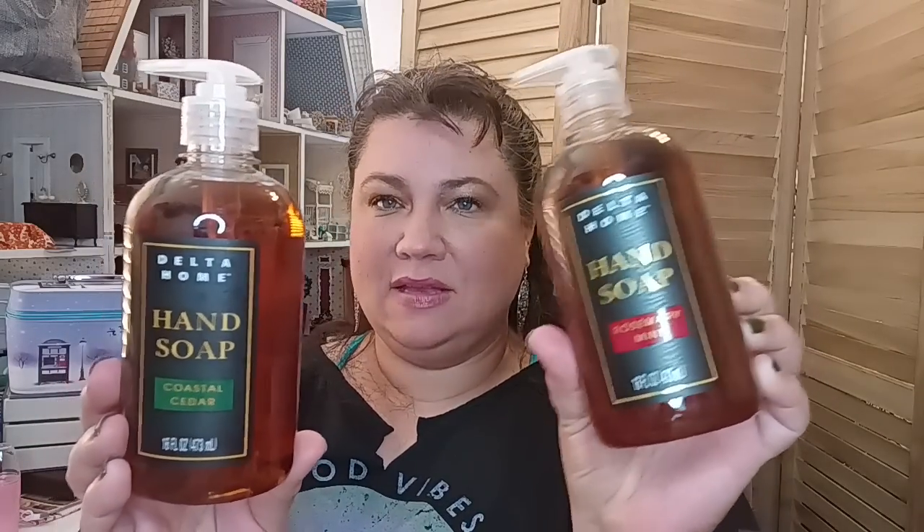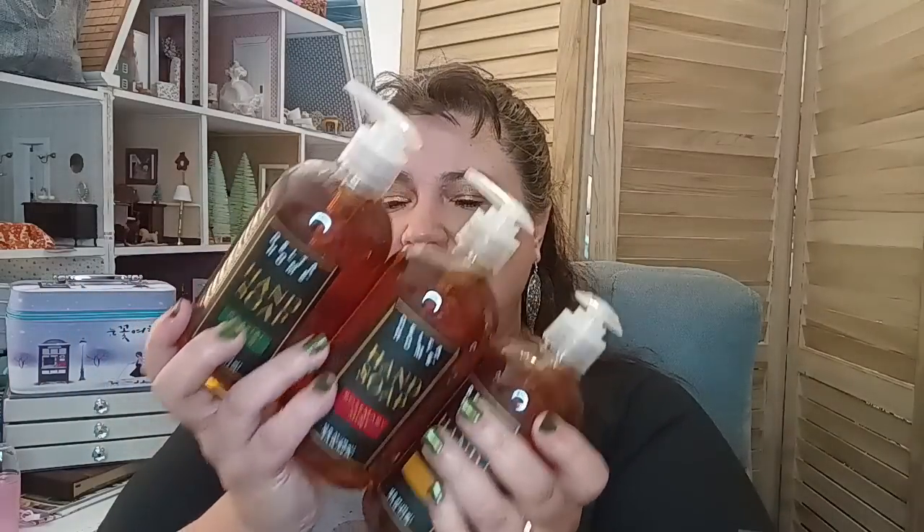This is the bag I couldn't find — the lost bag. I had found the Delta Home coastal cedar, the rosemary mint, and the warm vanilla hand soaps. These are absolutely beautiful and so perfect for gifts right now. If you bought three and wrapped them up, under five bucks — Christmas time, you're going to be set. You can even give one individual gift with a card just to let someone know you're thinking of them. This is a beautiful gift.